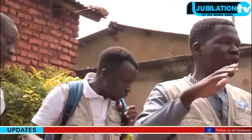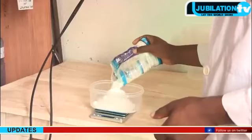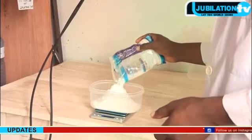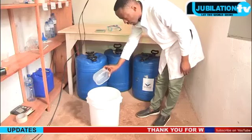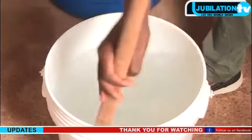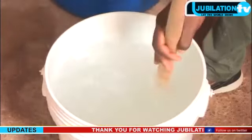The dream of a group of young Burundians who are producing chlorine locally is that everyone should have access to clean drinking water. It all began in a laboratory in Chibitoke in the west of the country, at the headquarters of their NGO, Water for Development.